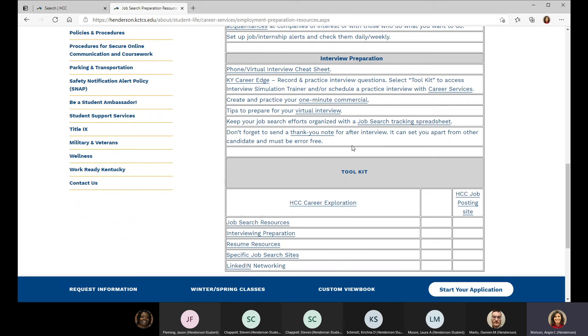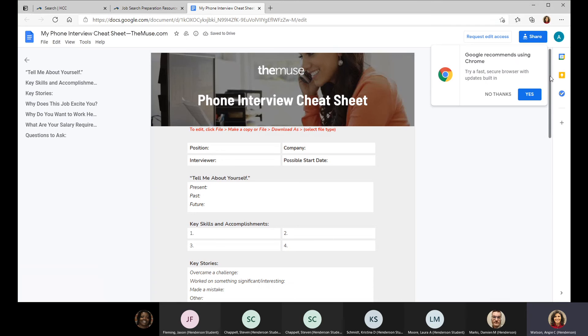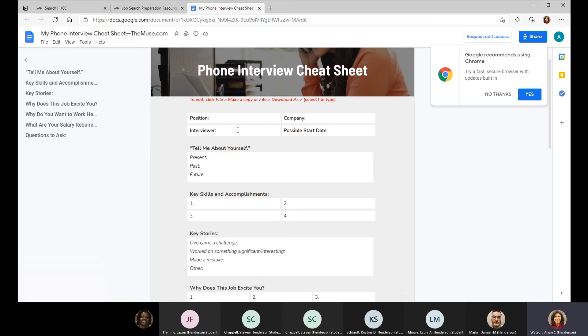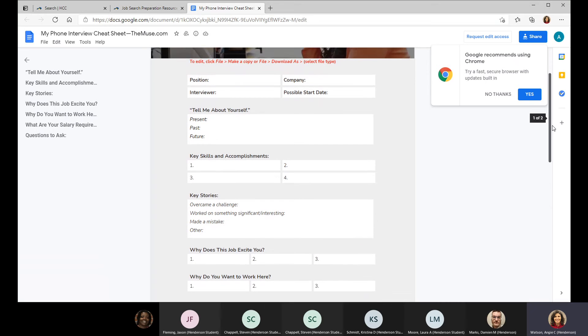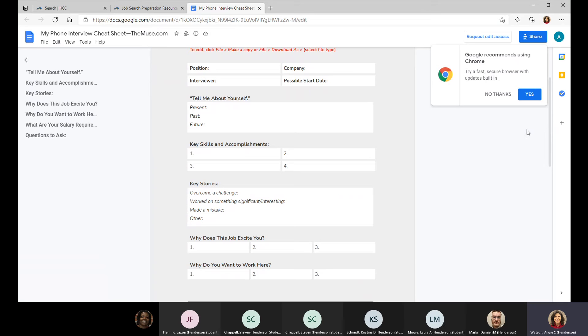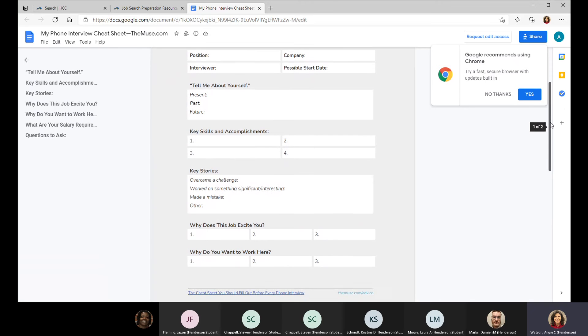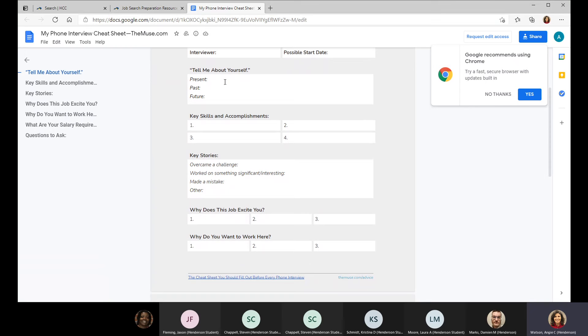There's a phone and virtual interview cheat sheet from TheMuse.com that can be helpful. You can edit it, download it, plug your information in, and print it out to have beside you during the interview. When we get the jitters and go blank on what we want to say, this can be very helpful. You can customize it for each position — for example, what will you say when they ask you to tell a little bit about yourself?